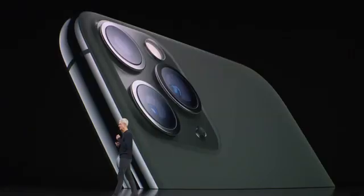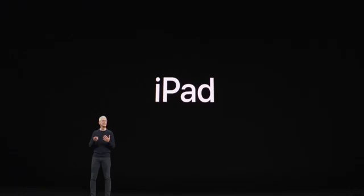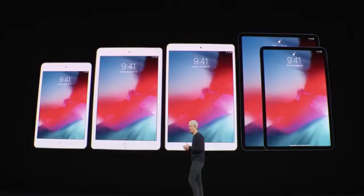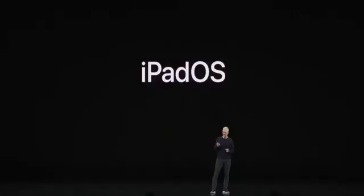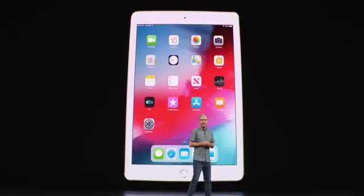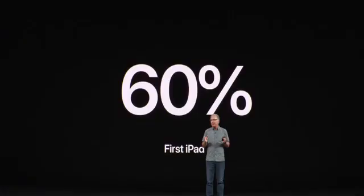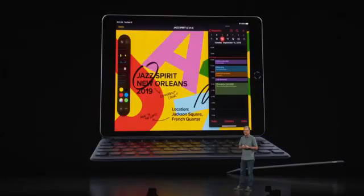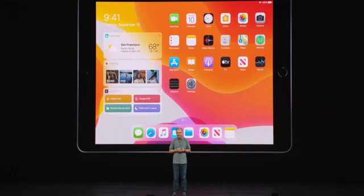Starting off with new iPads, Apple has gone and replaced their entry-level iPad with a new 10.2-inch iPad. So the screen gets bigger, it still has a home button, still has Touch ID, just a better value altogether. And Apple is heavily investing in their iPad line. They wanted to reiterate that with iPadOS. iPadOS really has been a transformative experience for old and new iPads alike. This new iPad, of course, replaces the 9.7-inch entry-level model, now 10.2 inches.